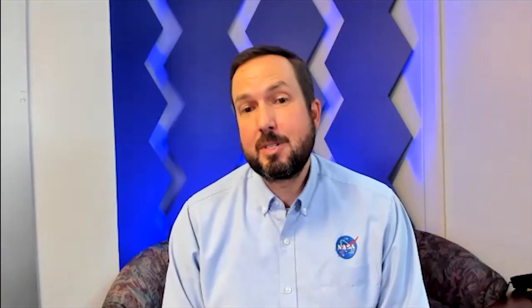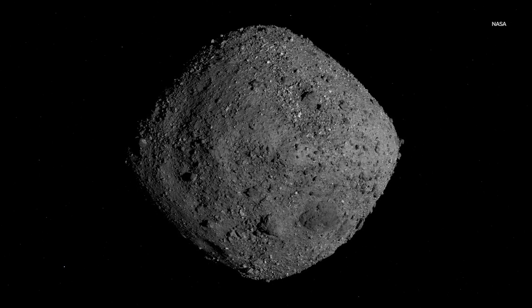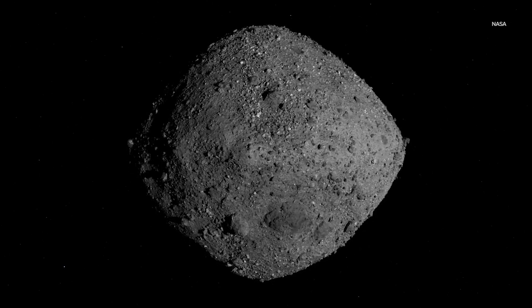These samples will help us interpret and reinterpret the history of the solar system. It will also provide insight into Bennu itself, which has a chance of colliding with Earth in the future.